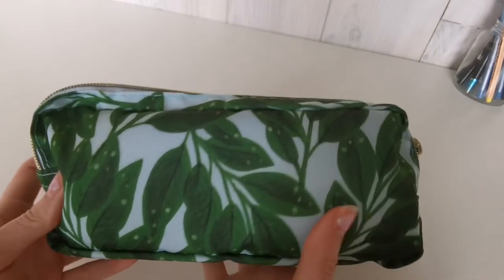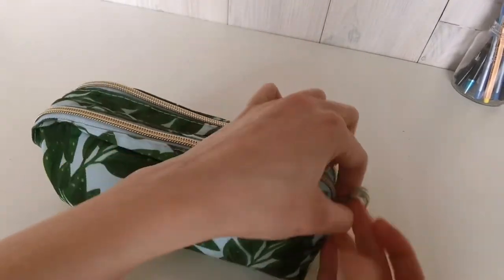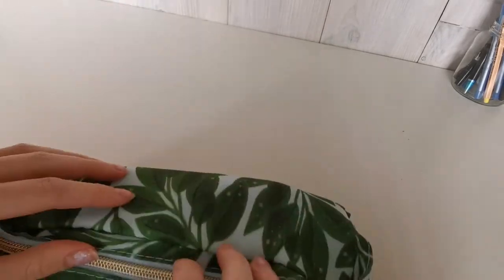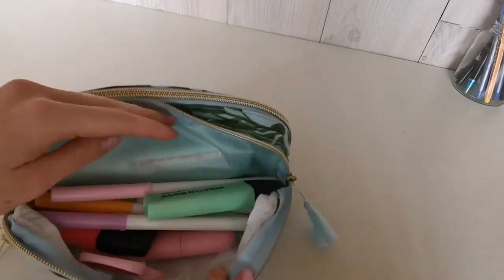Last but not least we have my pencil case. It is also themed with these cute plants — leaves actually. I also added my own touch to it with my lucky charm. I use one part from my pencil case for my pencils and pens and the other for my markers.